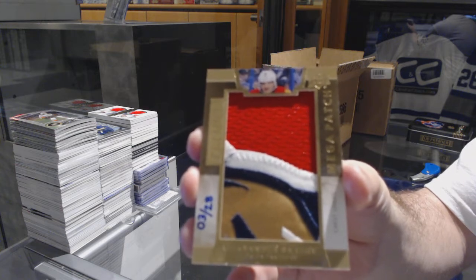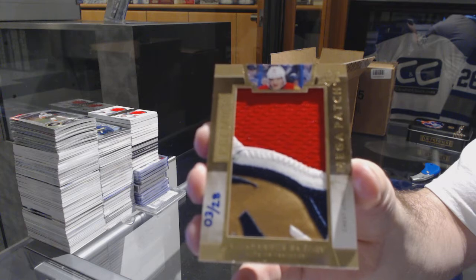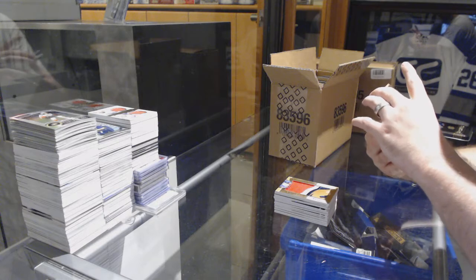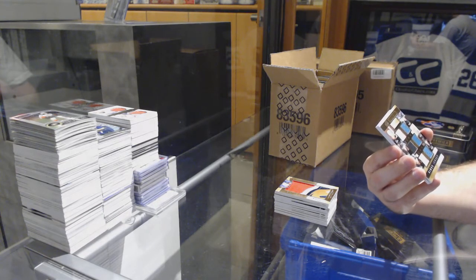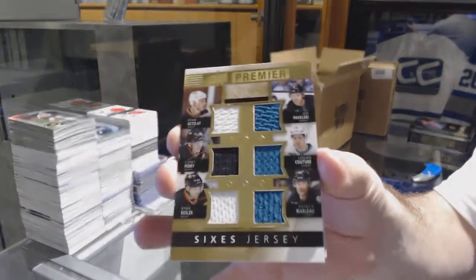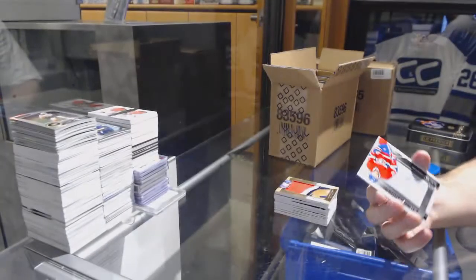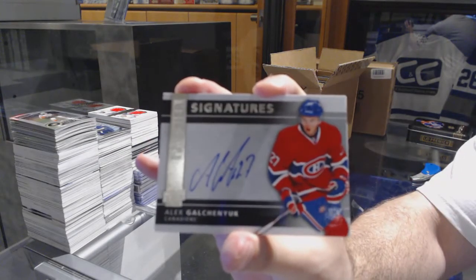Nice — number three of 28, Mega Patch, for the Florida Panthers, Alex Barkov. That's sexy. We have a Sixes jersey, which will be random between Anaheim and the Sharks — Marleau, Couture, Pavelski, Getzlaff, Perry, Kessler. For the Habs, rookie signatures, Alex Galchenyuk.